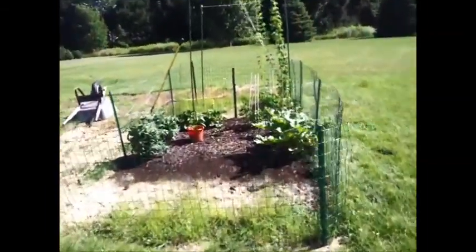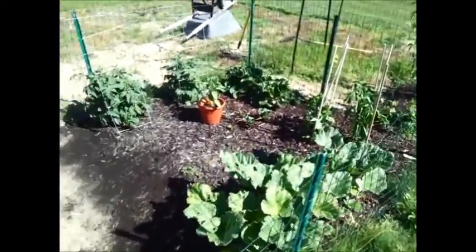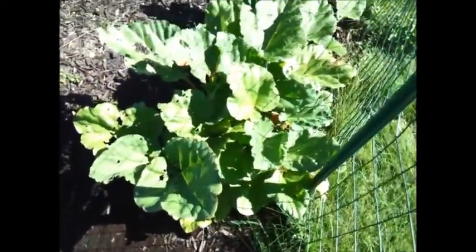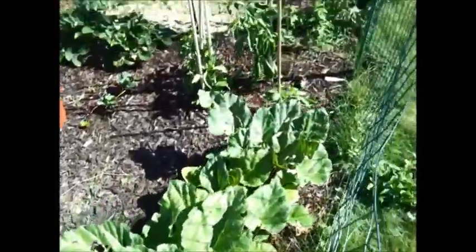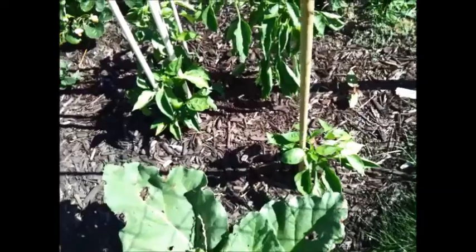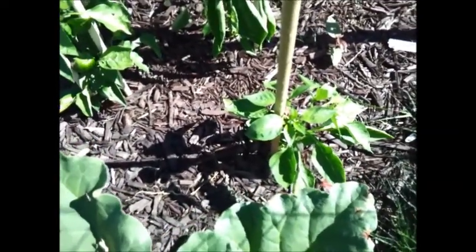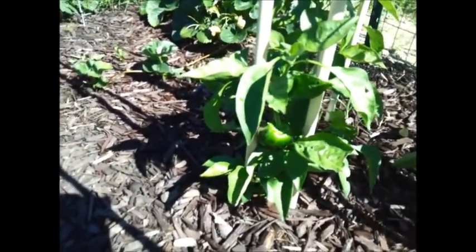Alright, here's a quick garden update. I went ahead and hit my garden with some more Miracle-Gro Organic on Monday. Here's the rhubarb — not tons of changes there. My bell pepper plants are starting to do really well. I've got four of them here — this one's taking a sweet old time, but this one here you can see is getting some bell peppers on it.